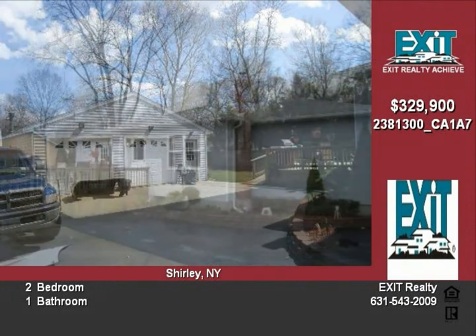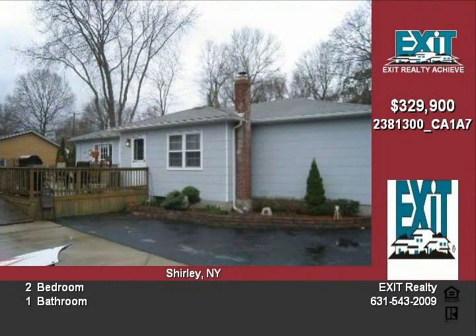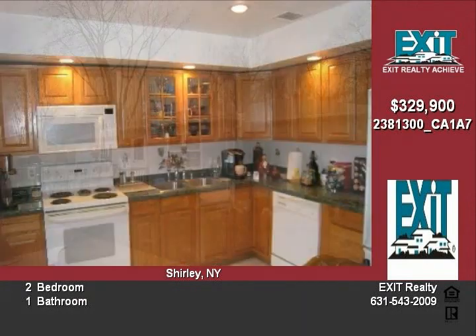The eat-in kitchen is updated with nice wood cabinetry, granite counters, all-white appliances, and clean tile flooring.